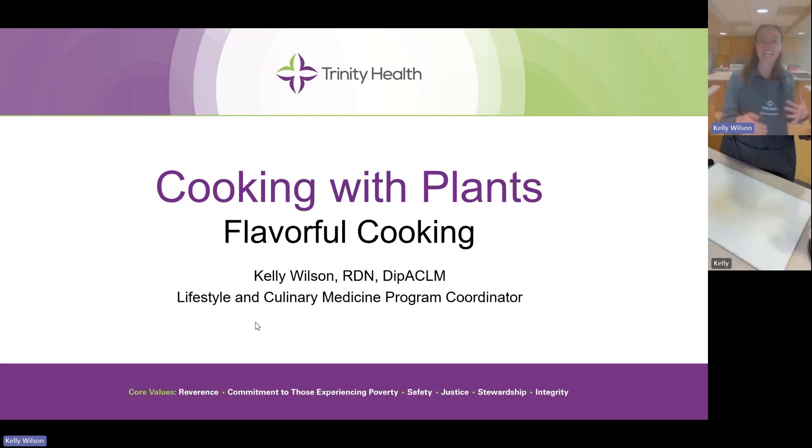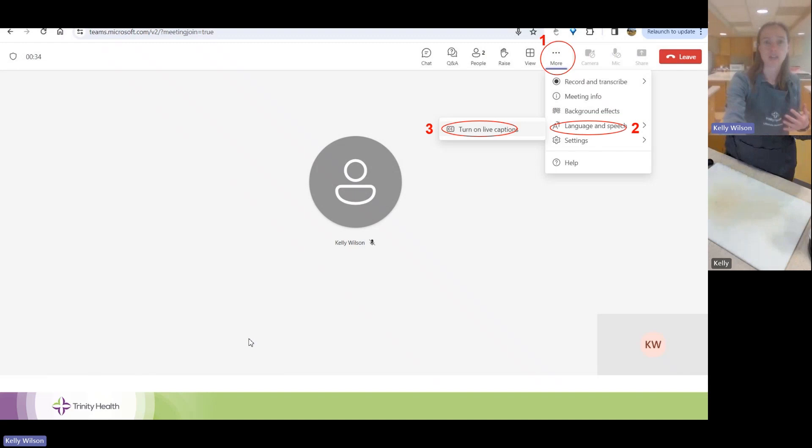Before I get into that, I just want to go through a couple of housekeeping things. Folks have requested information on captions, so you're looking at a screenshot of Teams right now that will show you how to do that. To add closed captioning, go to the three dots at the top right that say 'more,' select language and speech, and then a pop-out will say 'turn on live captions.' Select that and you should see words populate on the screen.